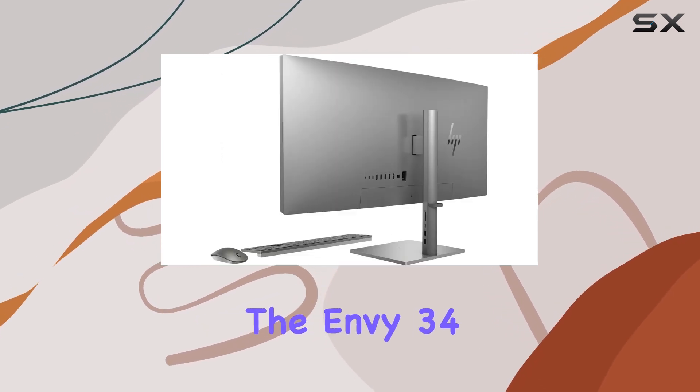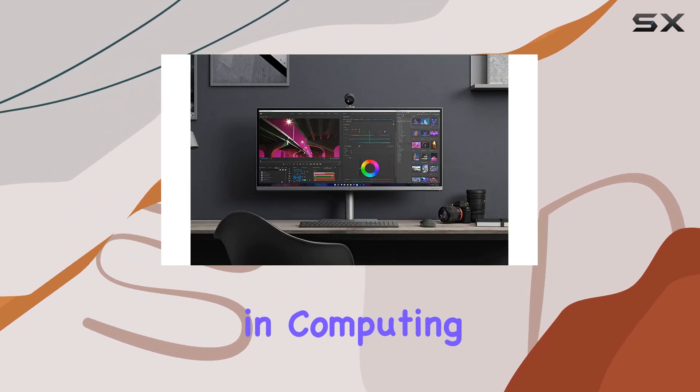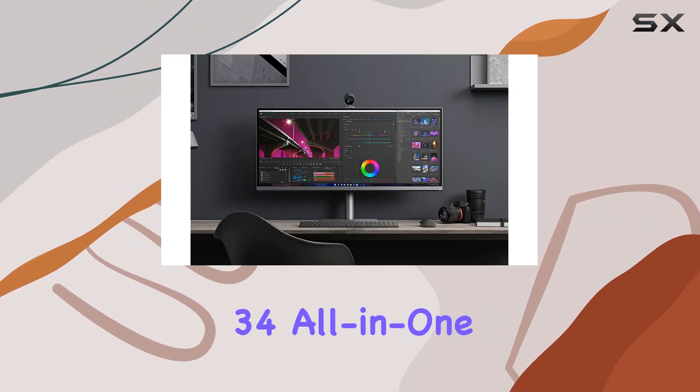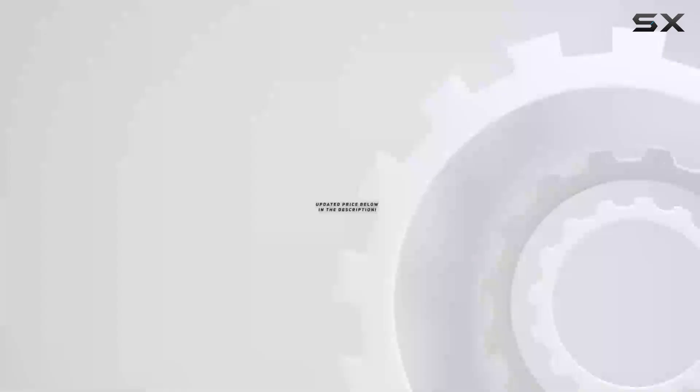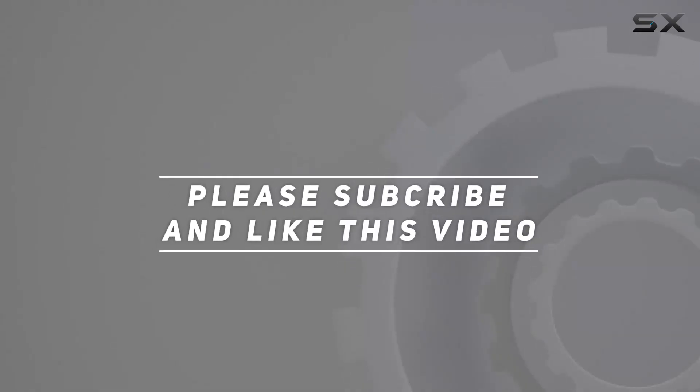Experience the ultimate in computing excellence with the HP NB34 All-in-One Desktop. Check out the video description for updated pricing, and thank you for watching.